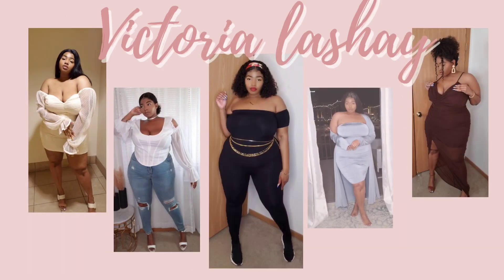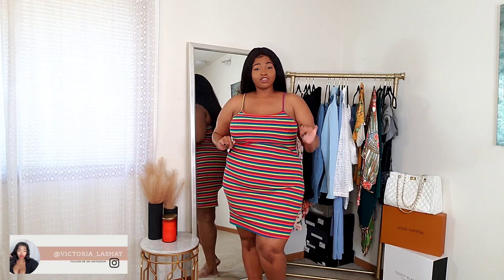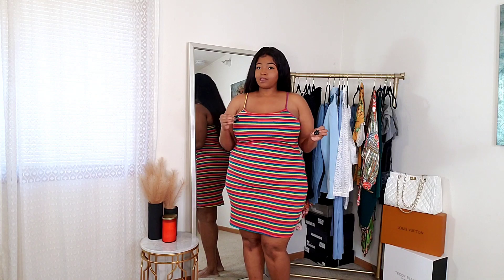Hey, what's up you ladies, welcome back to my channel! Today we are doing a long-awaited SHEIN haul — it has been a minute since we did SHEIN here on the channel. I'm so ready to get into it because I got a lot of nice things, a lot of things that have been trendy. I've been on TikTok too much, so I've been seeing some stuff that I like.